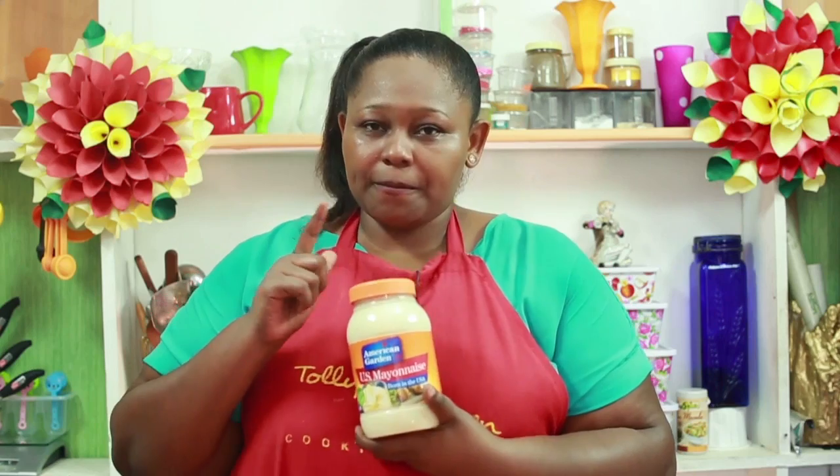Sasa nafika ule wakati ambao unaweka salad dressing. Mimi ni mpenzi wa mayonnaise. Ingawa sipendi kuonyesha products kwa sababu sitaki kumpa mtu promo, that's for real. Lakini hapa, I'll just let you know kwa sababu naipenda. Mara nyingi sana watu wanaoniuliza, 'Datori, wewe unatumia mayonnaise gani?' Mimi ni mtumiaji wa American Garden. Ndo mayonnaise ambayo kwa kweli, mdomu wangu inanoga. Sasa nitaweka kwenye kachumbari, na wewe siweki kidogo - nikiweka, nareka kweli.